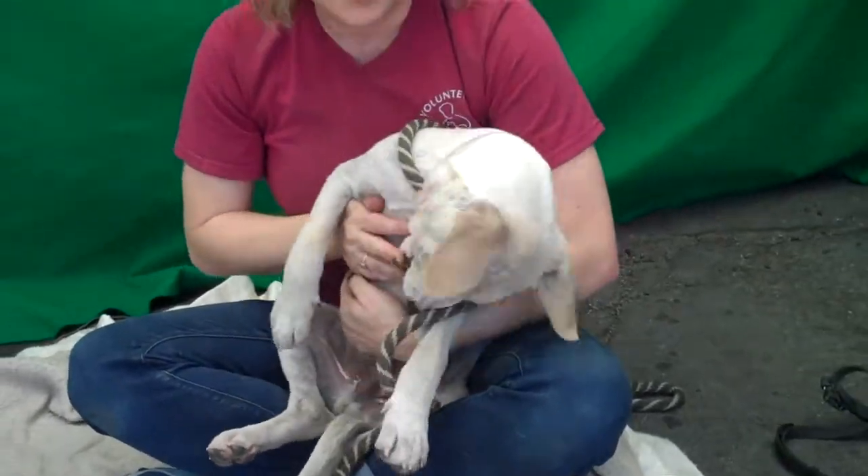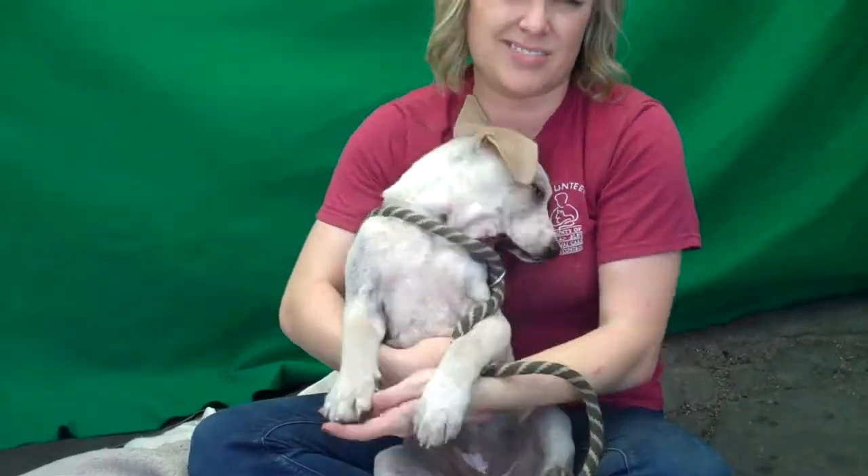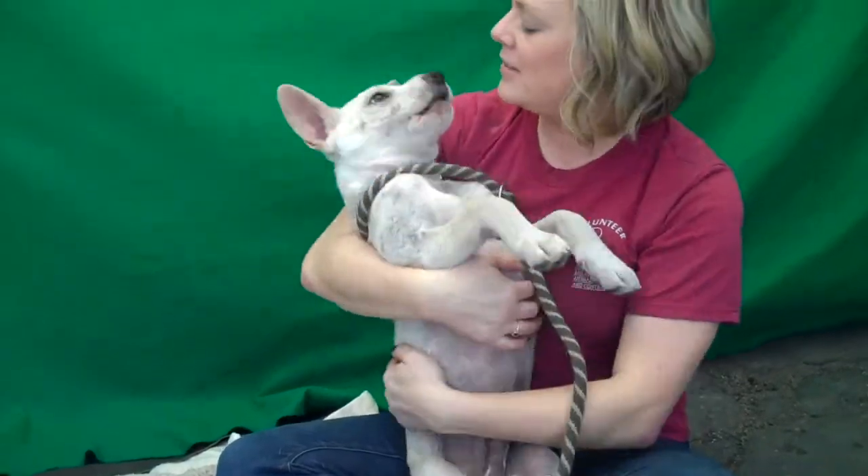He's just your quintessential puppy. Anybody looking for a puppy — this is the one. He's probably going to be a decent size; only three months old, so I'd say he's going to be around 50 to 60 pounds.